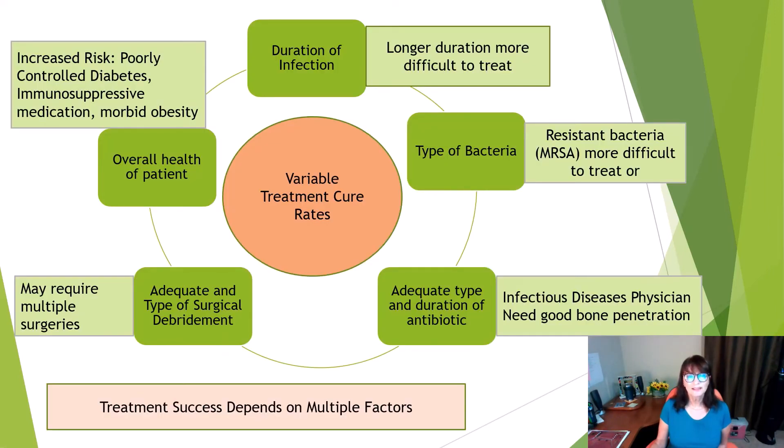Treatment success depends on multiple factors. The duration of the infection — longer duration means more difficult to treat. The type of bacteria — resistant bacteria like MRSA are more difficult to treat. Adequate type and duration of antibiotic — I recommend having an infectious disease physician on your case, as you need antibiotics with good bone penetration. Adequate type of surgical debridement may require multiple procedures. The overall health of the patient matters too — you have increased risk if you have poorly controlled diabetes, are on immunosuppressive medications, or have morbid obesity.